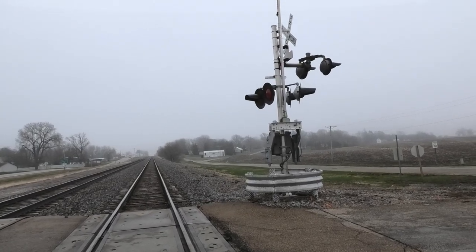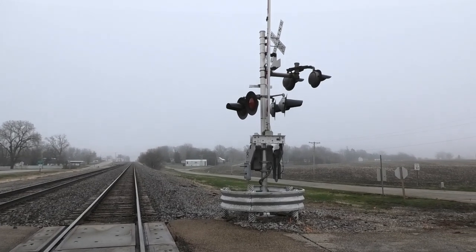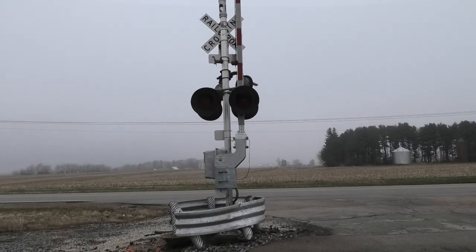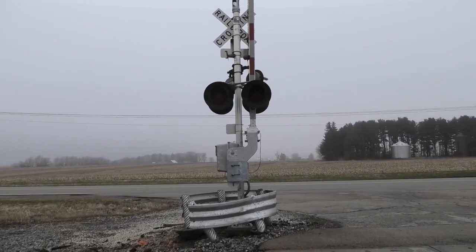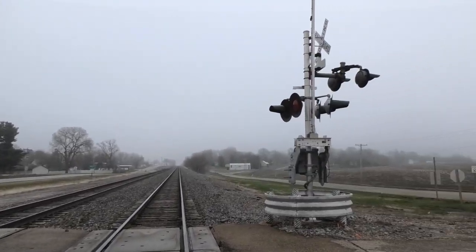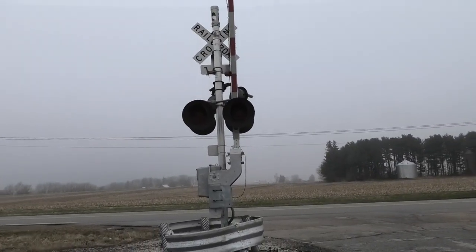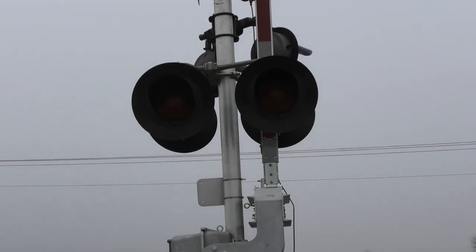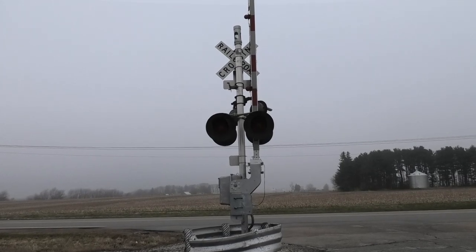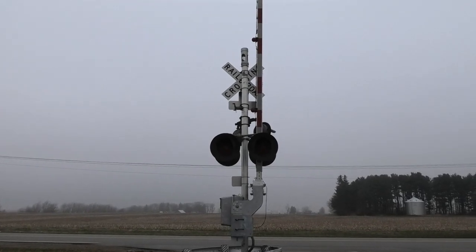These signals were installed in March of 2022 — the south side signal was installed in late February and the north signal in early March. Not sure why they installed them separately. They replaced a pair of older WCH signals. You can see both signals actually reused the side lights from the old ones, which is really weird to see. Funny enough, the old signal actually had 12 by 24 inch State tram lights on the back, but they didn't reuse those.